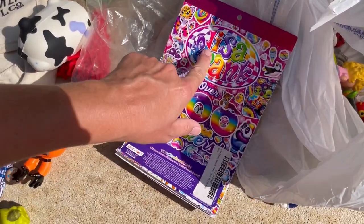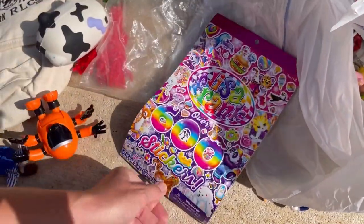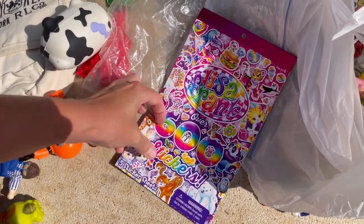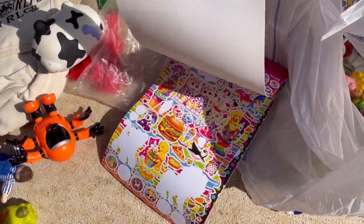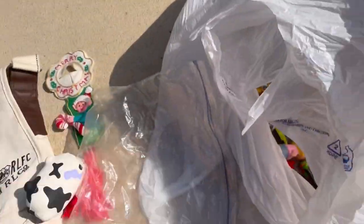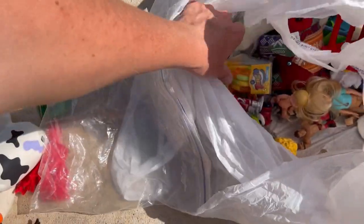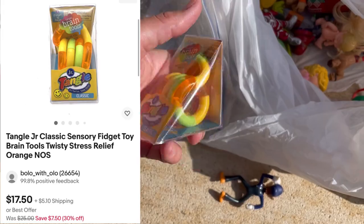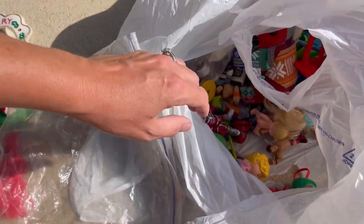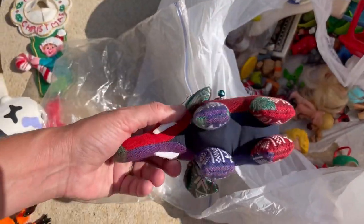Lisa Frank stickers — the lower case is newer, so these are not vintage. And they're partially used. So, again, it's just something I pick up — I grab all stickers. This little thing here is brain tools. I think it's like a fidget, but it's new in the packaging. So, anything new in the packaging, of course.